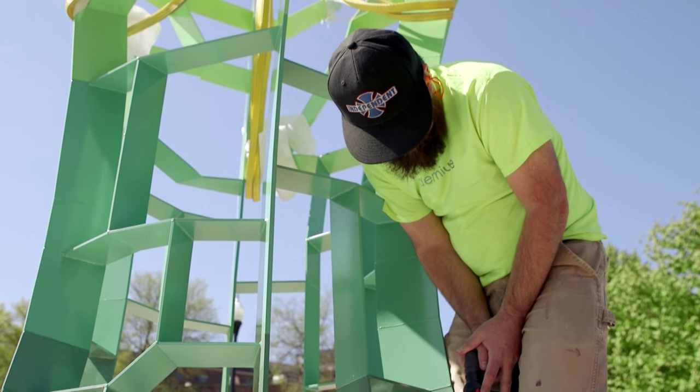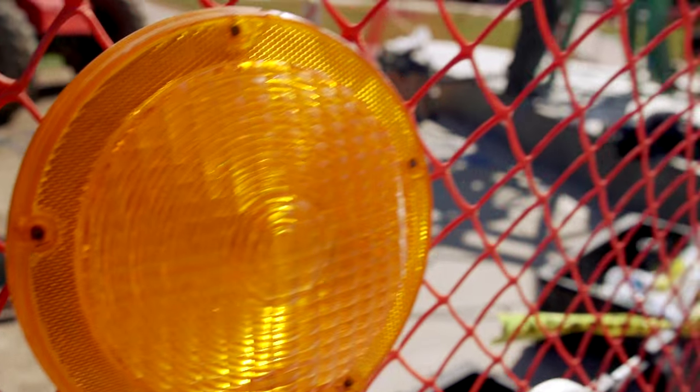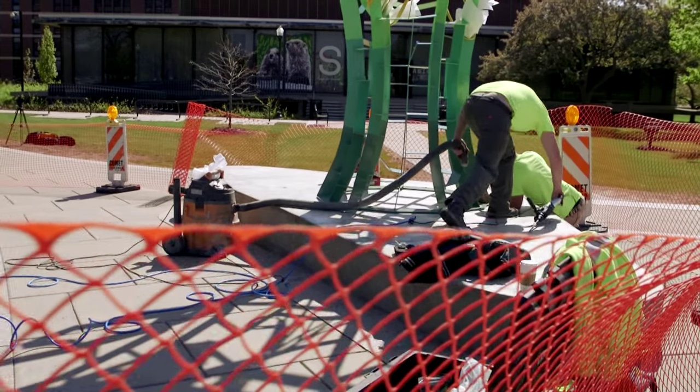Public art is important because it forms a kind of signature of our culture and our society. And I think having art on campus elevates the experience of being here.